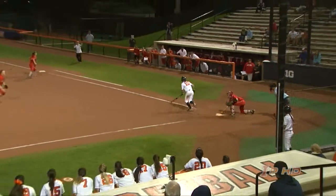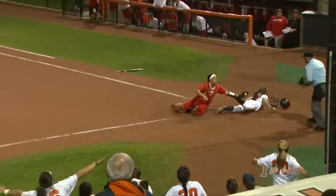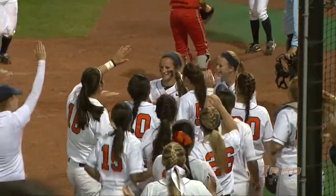The 2-2. Swing and a miss, a pitch in the dirt. The catcher will throw down to first. Here comes the runner trying to score. She's safe. Allie Bauck dives in. And Illinois has taken the lead, it's 5-4.